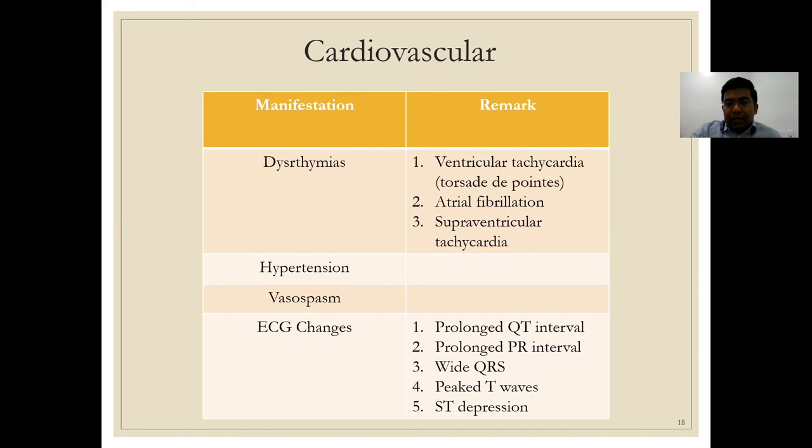ECG changes in hypomagnesemia include prolonged QT intervals, prolonged PR intervals, wide QRS, peaked T waves, and ST depression. Investigationally, hypomagnesemia has been studied in relation to hypertension — thought to involve vasospasm — but magnesium has not been proven as the sole cause. There is also research into associations with hypertension, though definitive evidence is lacking.